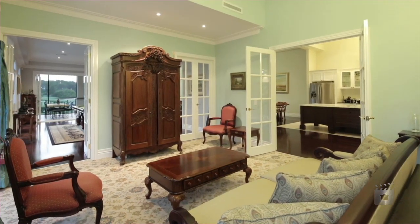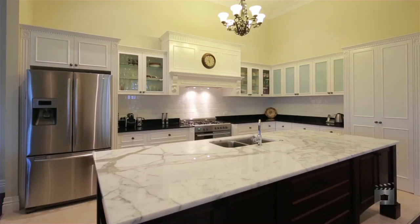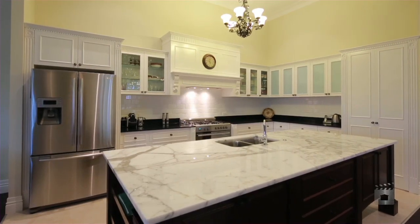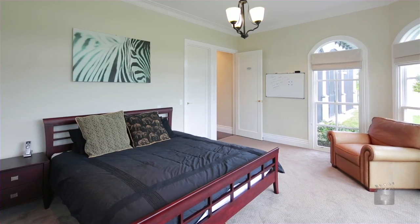No expense has been spared to provide every luxury for the family that loves to entertain. Designed to showcase a multitude of amazing features including four double bedrooms plus a self-contained guesthouse.